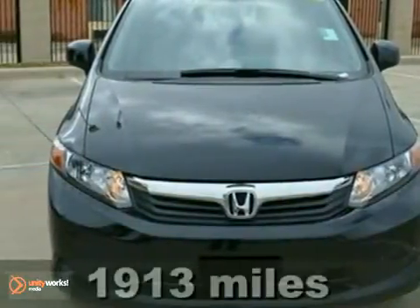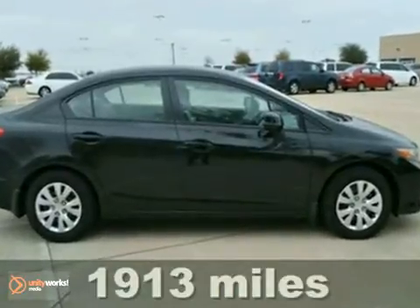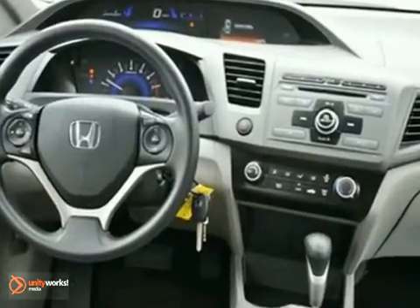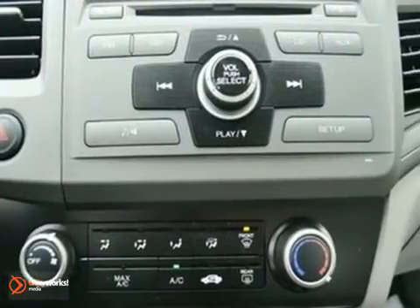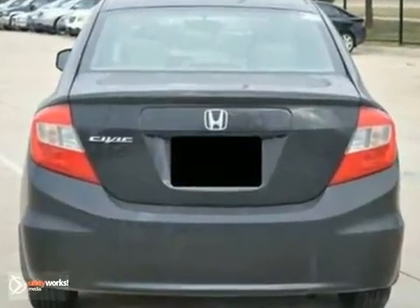We think you'll like this 2012 Honda Civic. This is an extra clean LX model that gets up to 39 miles per gallon and has a one-owner Carfax report. It comes equipped with keyless entry, anti-lock brakes, and traction control. The CD player and steering wheel controls make this Honda hard to pass up.